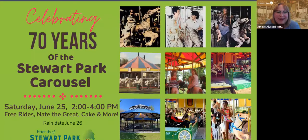We are also going to be celebrating 70 years of the Stewart Park carousel. This is going to be on Saturday, June 25th from 2 to 4. We've got free rides, we'll have cake, we've got entertainment — it's going to be a really good time.